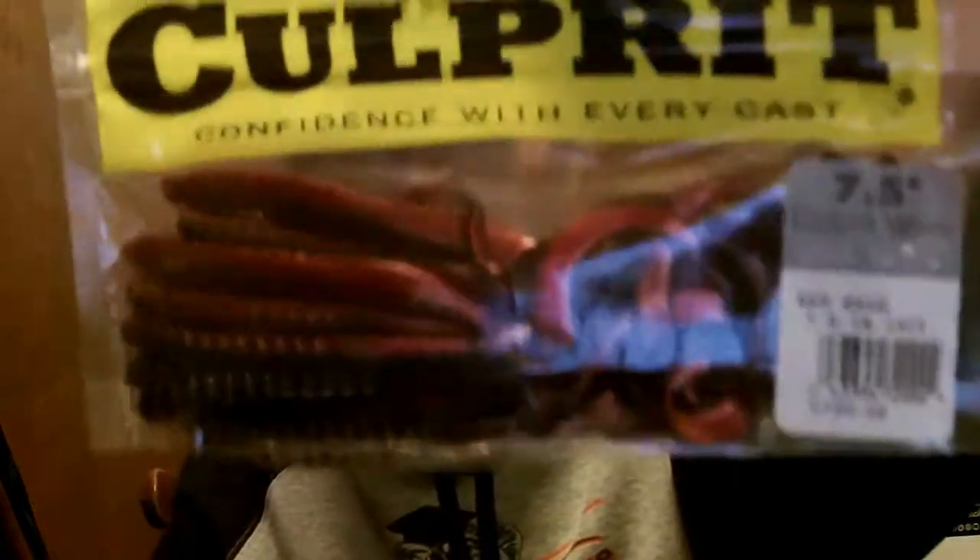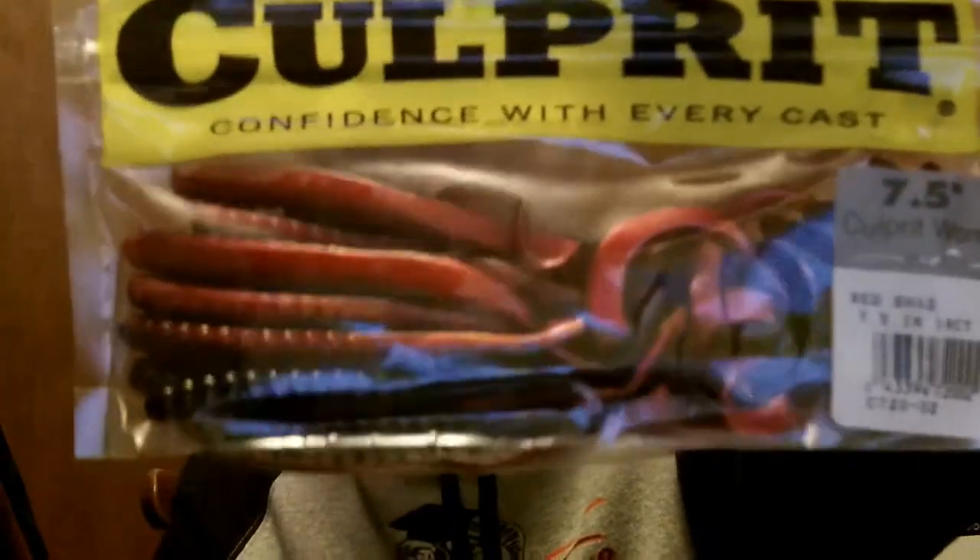I didn't get a whole lot of stuff — I'm not concentrating on tackle that much. I've got so much tackle I'm starting to get confused on what I have. Anyway, Old Faithful here — Red Shad Culprit, seven and a half inch. I used to throw a seven inch back in the eighties, awesome bait in the Northeast. Cut a half inch off and I'll be back to seven inch.